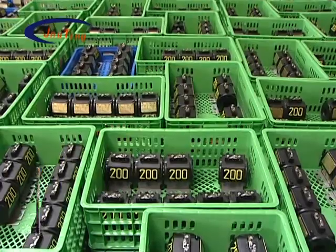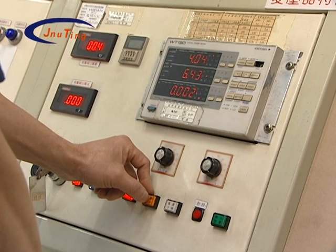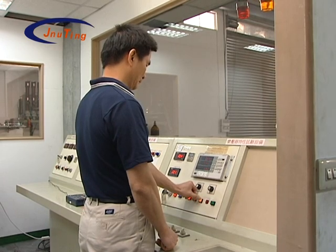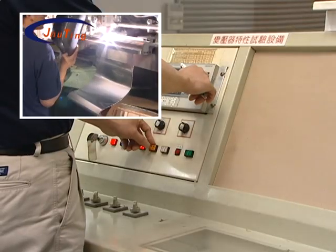Since its establishment, Zhending has unceasingly been based on professional design, production techniques, rigorous processes, and quality assurance systems. It has also passed ISO 9001 quality certification.